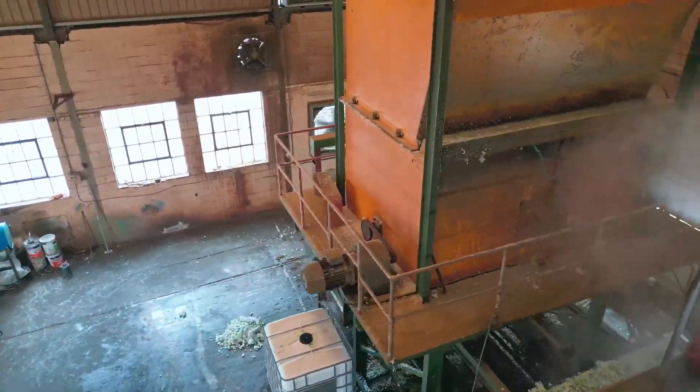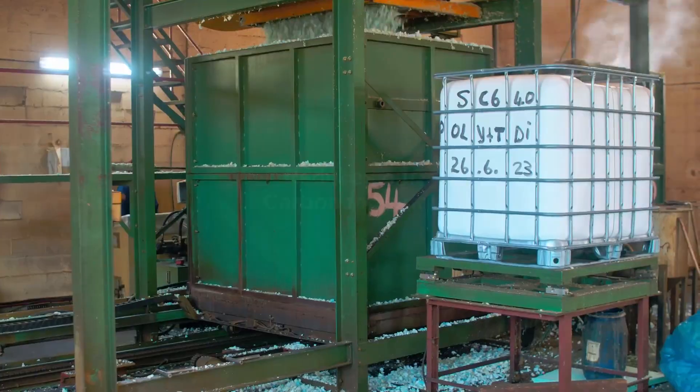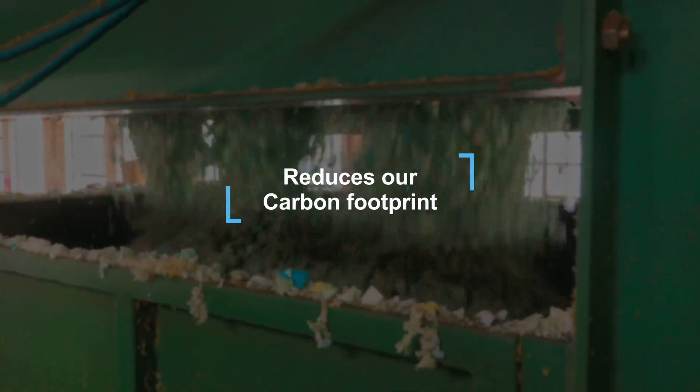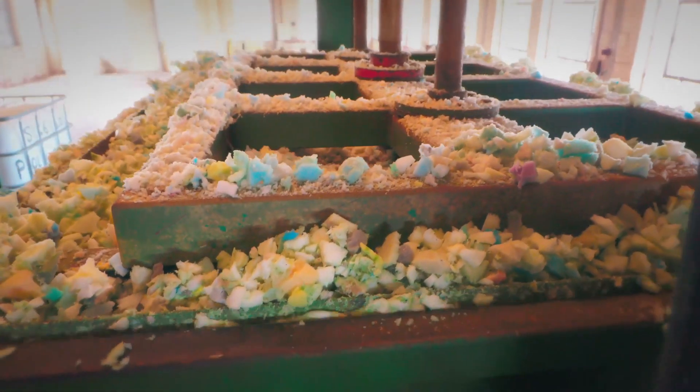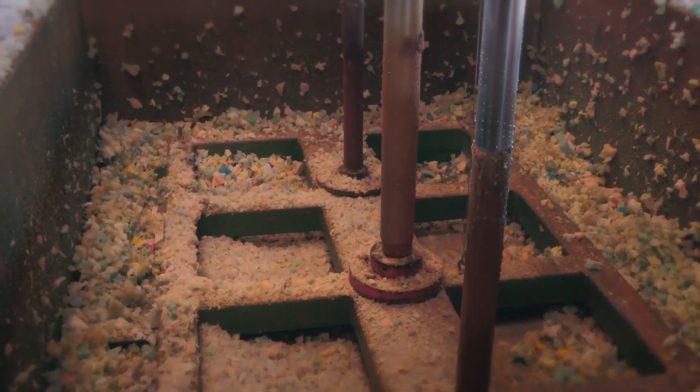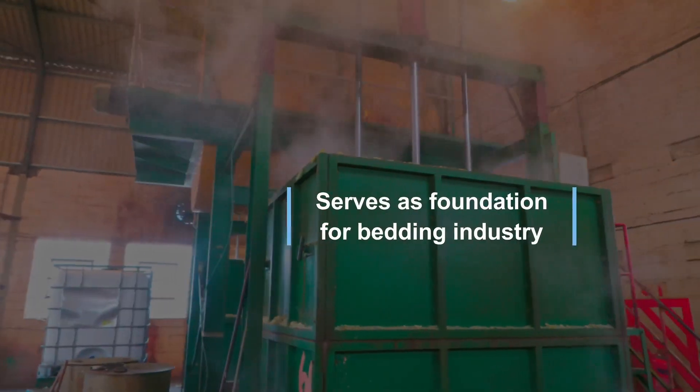Our rebond manufacturing process reduces our carbon footprint by recycling offcuts and scrap materials. This approach decreases waste and serves as a foundation for the bedding industry.